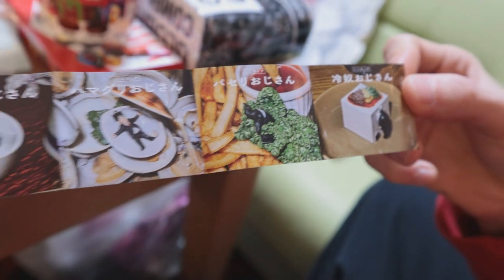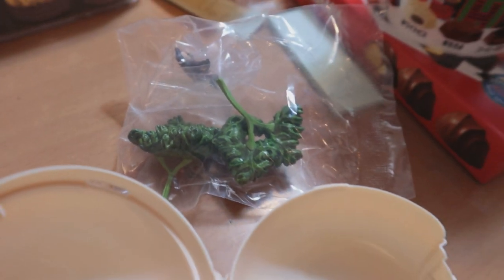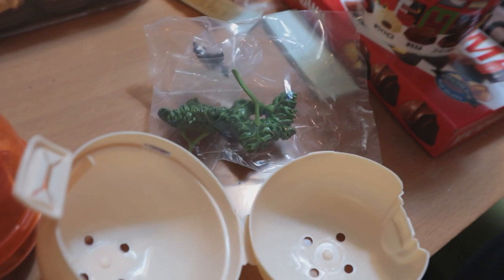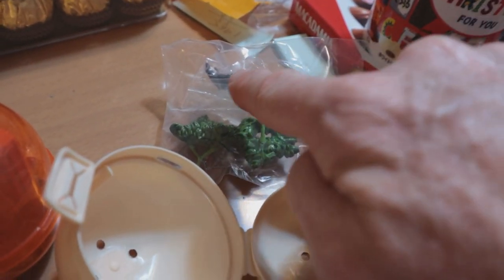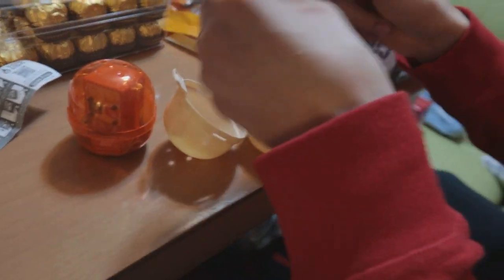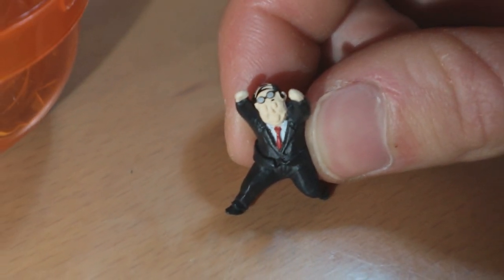We got this one right here - what does that say? Can you read that? It's Parsley Oji-san - parsley! Oh, this is too much. Is that the Oji-san right there? Yeah, I think so. Pull him out of there - oh, this is too much. There he is, there is the character right there.